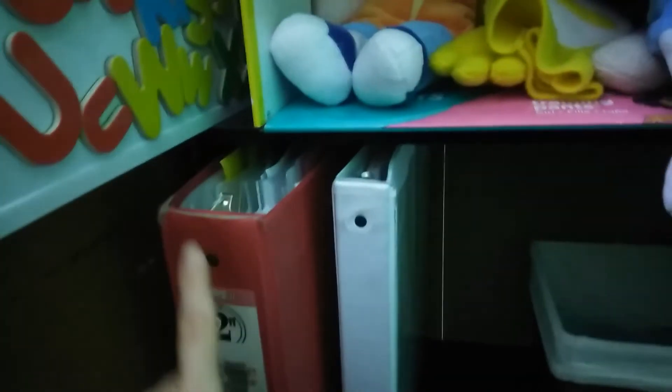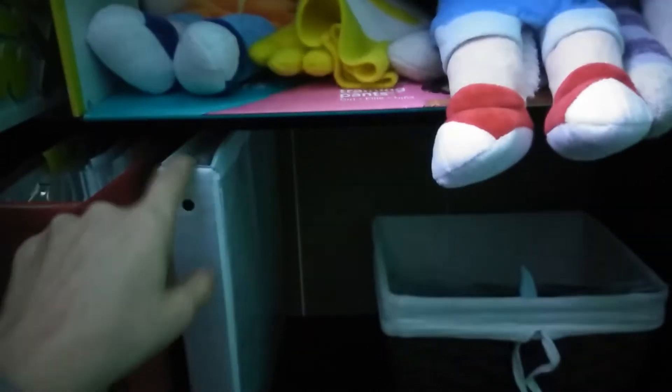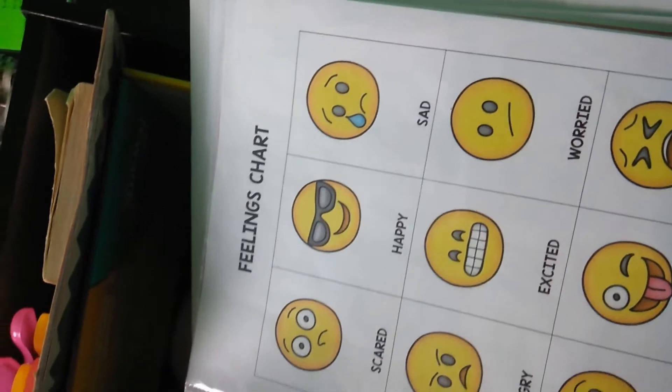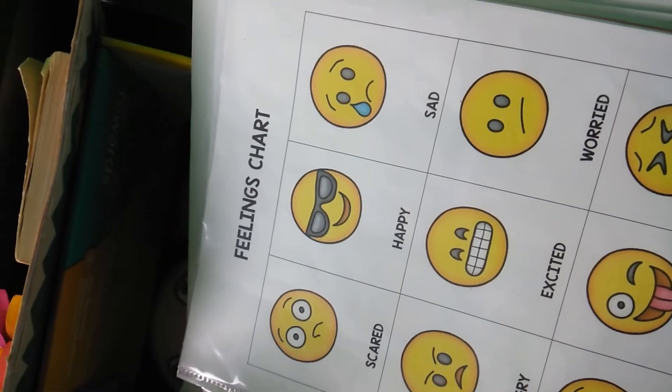On this shelf I have my leveled reading props that I use for every reading class, and then I have my resource book that has different charts. If kids are having a hard time understanding what feelings are, I can hold this up and we can walk through and talk about the feelings — happy, sad — and they can see each of those feelings.